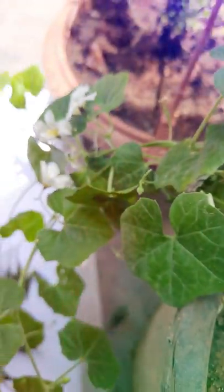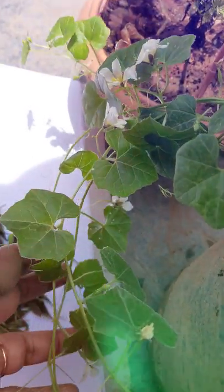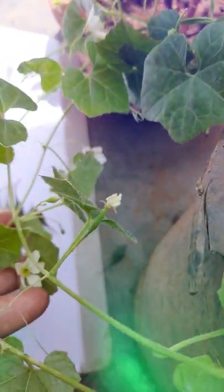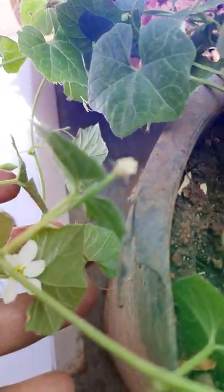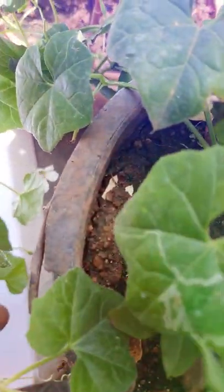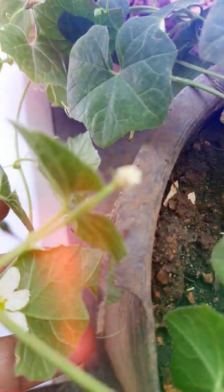These are not large bitter gourd — these are very small bitter gourd family. Flowers are there, fruit is there, small fruit also there. Now the fruit is in the beginning stage. After it develops, the fruit becomes like this — see here. In Telugu it is called chinna kasara kayalu.